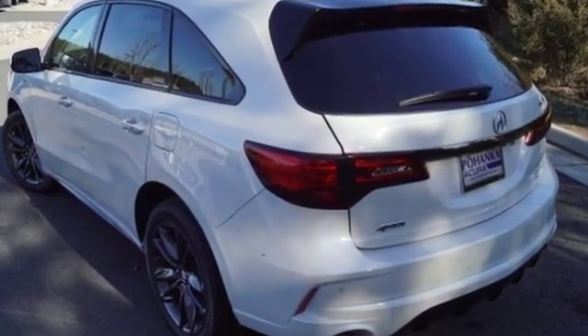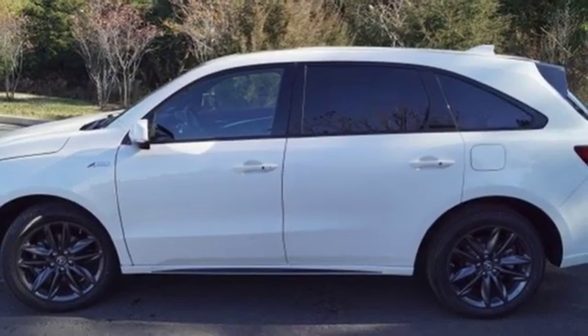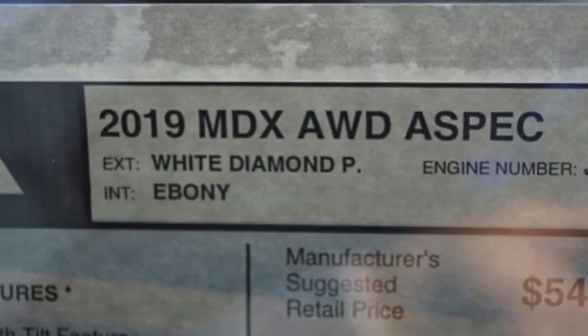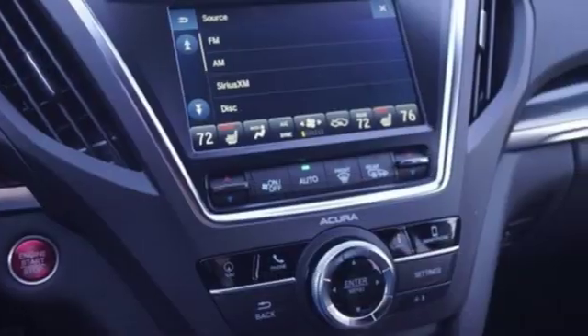Integrated navigation system with voice activation, power tilt-down heated mirrors, front heated and ventilated sports seats, front and rear parking sensors, Apple CarPlay, Android Auto, dual-zone climate control, V6 engine, express open and closed sliding and tilting sunroof, and automatic transmission.